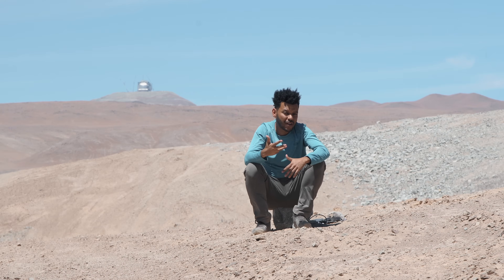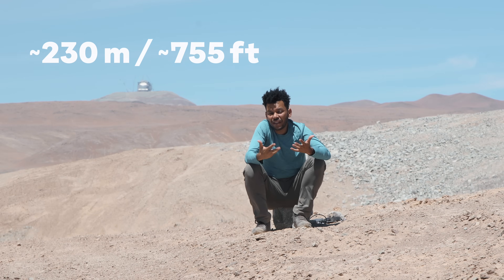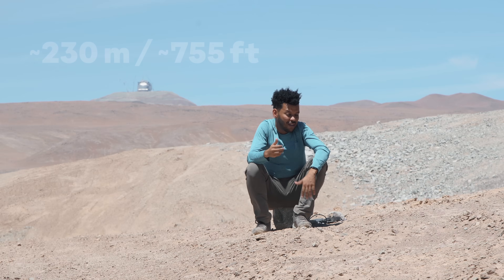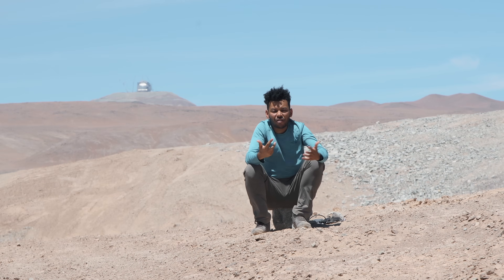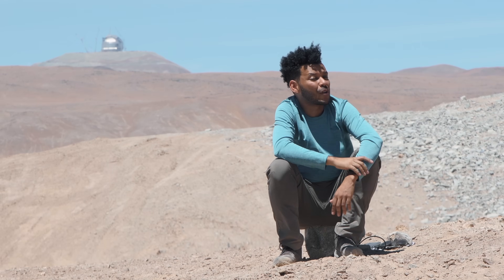We would need an aperture — or in this case a mirror — that's 230 meters wide. Building that mirror wouldn't only be unaffordable but also really impractical, and essentially impossible with the technology that we have today. But these guys have another trick up their sleeves.